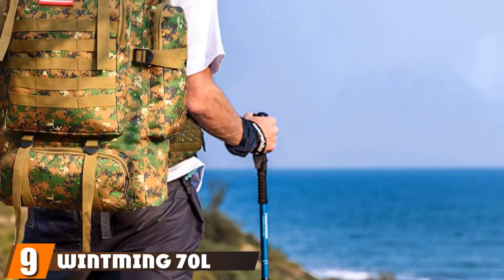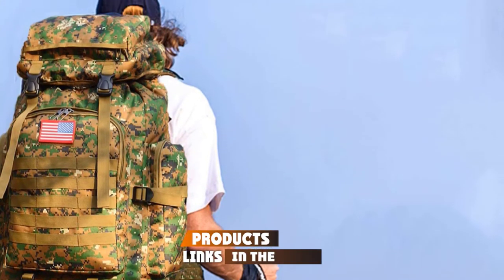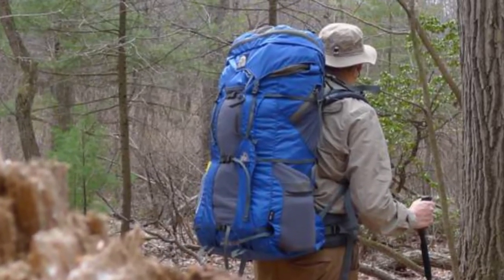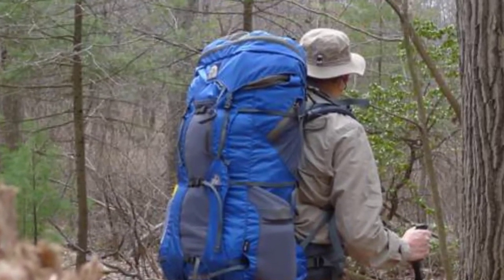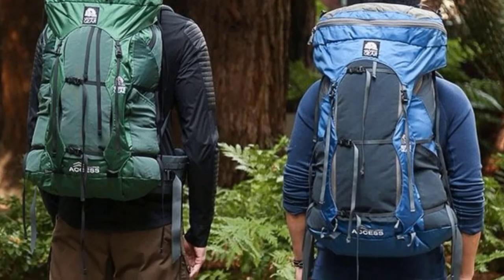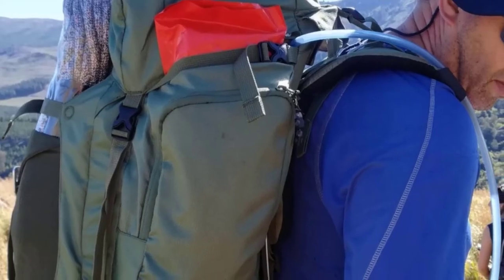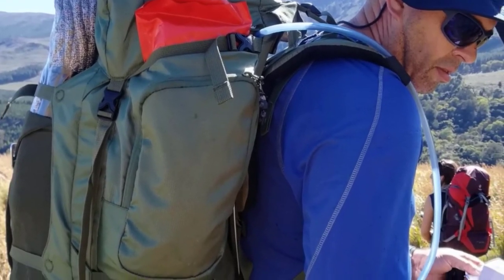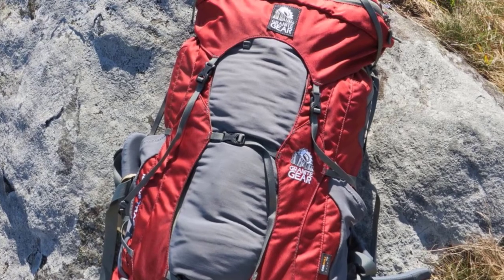Next at number 9, we have the Winming 70L Survival Backpack. You're going to need something solid and comfortable to carry all your survival gear with you, and the Winming 70L Survival Backpack is an ideal choice. It's affordable, practical, and made to high specifications. With a 70L capacity, it's spacious enough for a 5-day expedition or longer. The outside is riddled with MOLLE webbing so you can attach any extras that don't fit or that you might want to access quickly and easily. It's made from double-layer 600D Oxford fabric with a waterproof inner layer, making the backpack extremely durable and stopping gear from getting wet.